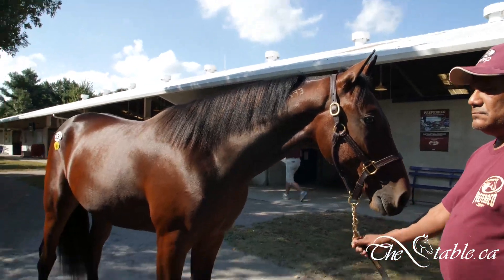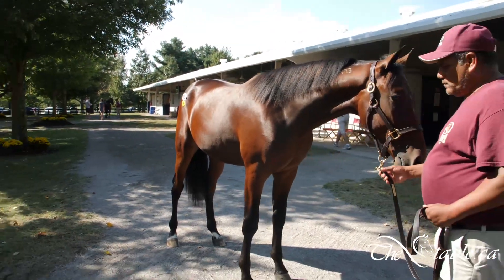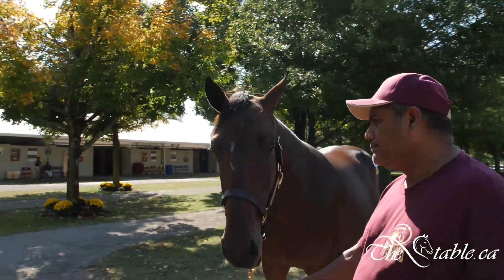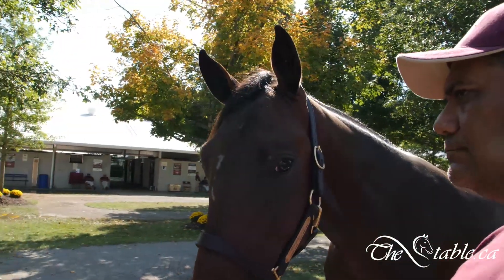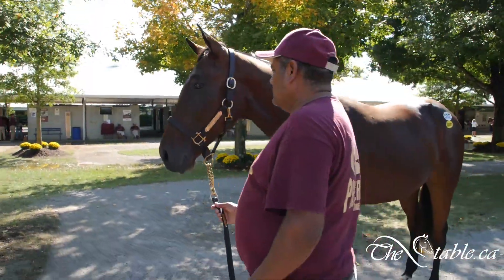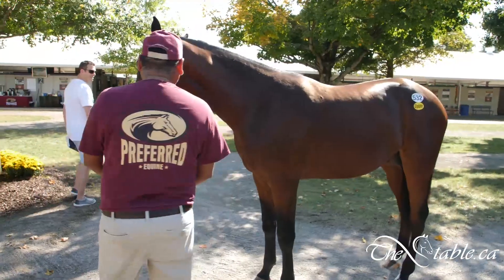I guess it would depend on value. I've seen three Sunshine Beaches I like — this guy will be sitting in third, but he is one good looking colt for sure. Number 532, Sunshine List, out of the preferred equine consignment. Fourth day, Lexington.